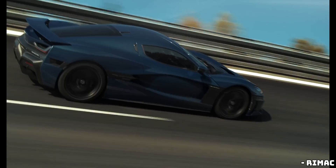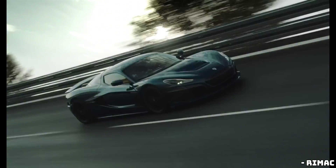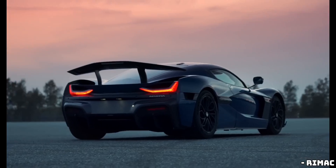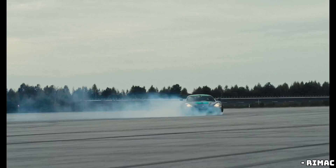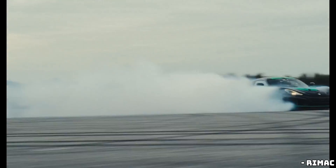Rimac, which now owns a majority stake in Bugatti, is clearly in the business of making dreams come true — if you've got the cash, that is. For the rest of us mere mortals, you might have better luck hopping into one of Rimac's forthcoming Croatian robo-taxis than ever getting behind the wheel of a Nevra R. But hey, we can still dream, right?